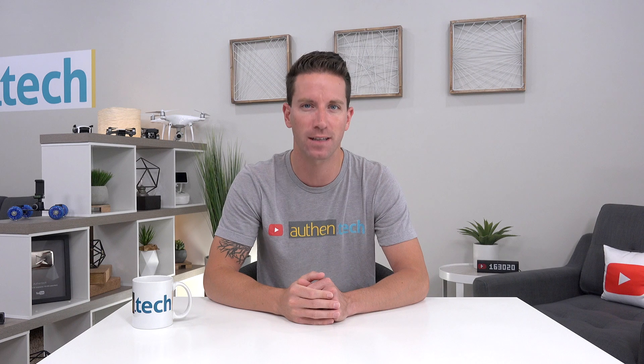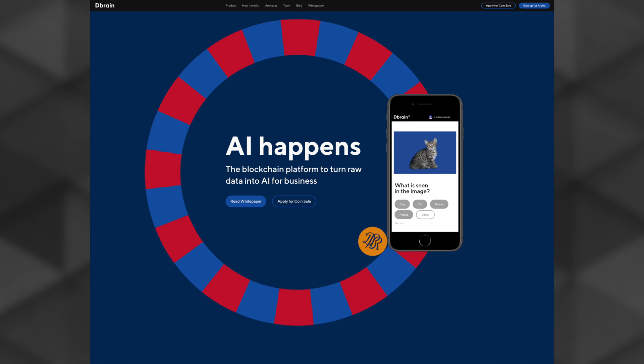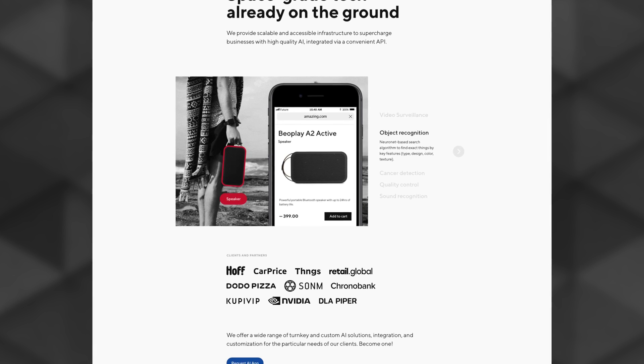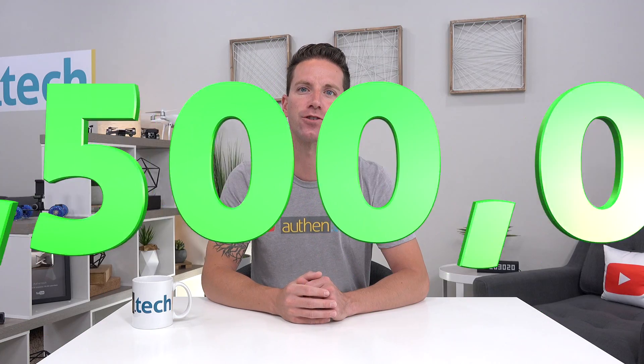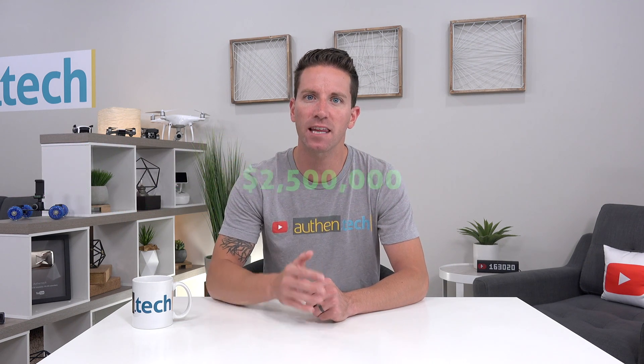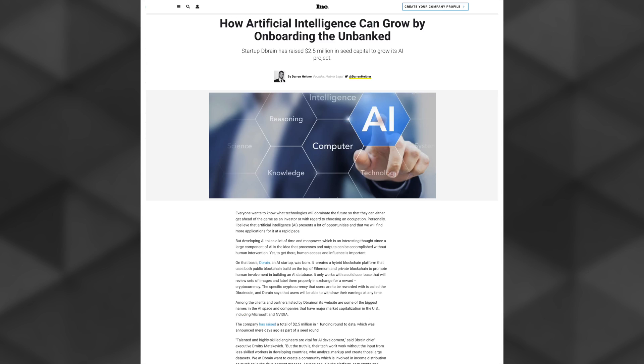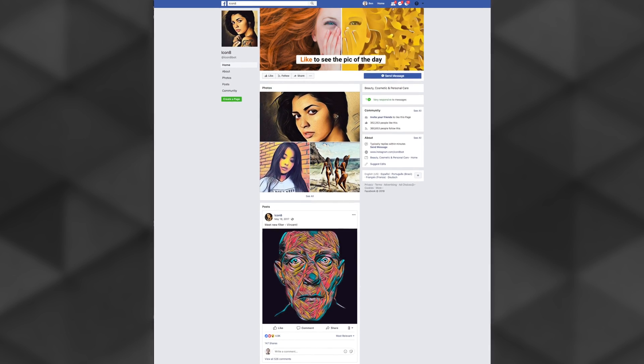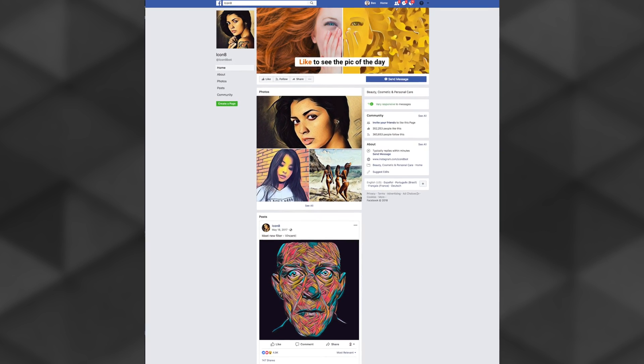Now huge thanks to those guys for sponsoring this video. They're crowdsourcing a workforce to turn raw data into real-world AI solutions for a wide variety of businesses and participants. They've secured two and a half million dollars in seed funding, and they've been featured on TechCrunch, Inc., and VentureBeat. These guys at dbrain were also the ones who created that famous icon 8bot, turning selfies into artistic pieces of art.